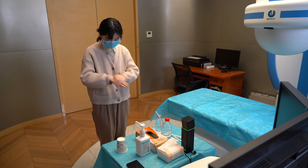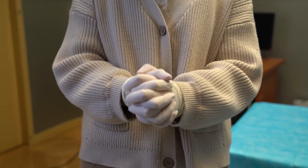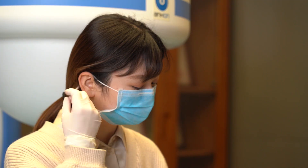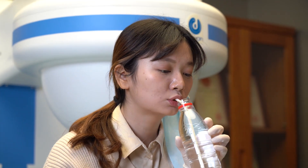After an overnight fasting and drinking 1,000 milliliters of water and simethicone for gastric dilation and preparation, the study volunteer positioned herself on the examination bed in room A, while the operating doctor sat in room B at the remote control workstation, instructing her to swallow the capsule via the audio-visual exchange system.